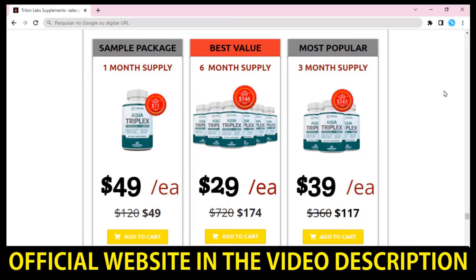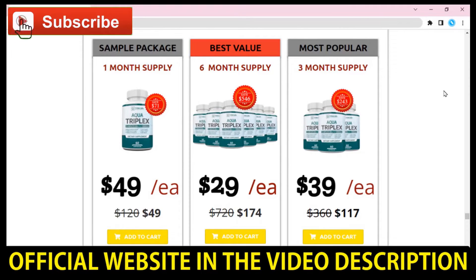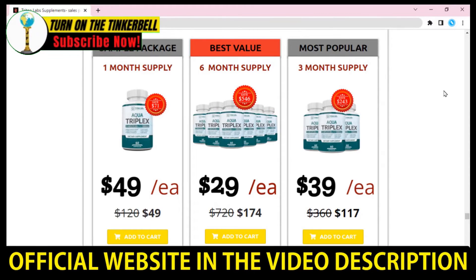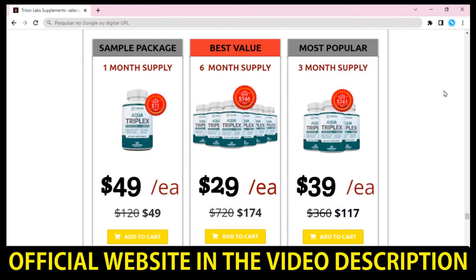You can see the initial results in the first month, but most people have better results after three months using this product. Also important for you to know, Aqua Triplex supplement has no side effects since it is natural. I wanted to record this video first to tell you to be careful with the website you are going to buy Aqua Triplex supplement, and also, if you do buy the product, do the exact treatment and take it seriously.